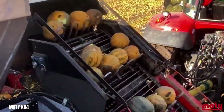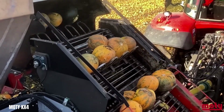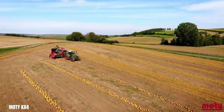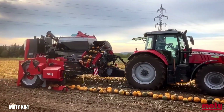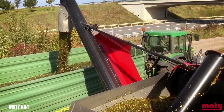Its advanced features, including a robust construction, ergonomic operator cab and efficient seed cleaning system, contribute to its exceptional performance. By automating the harvesting process and minimising manual labour, the KX4 Hydros not only boosts productivity but also reduces operational costs.